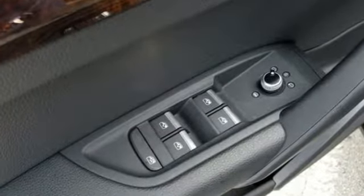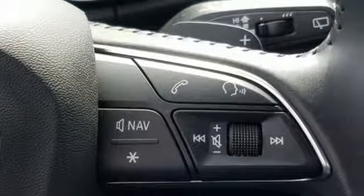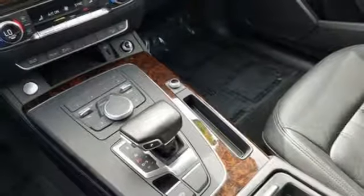Intercooled turbo inline 4-cylinder engine, gas pressurized shocks, Bluetooth wireless audio streaming, power heated mirrors, dual-zone climate control.